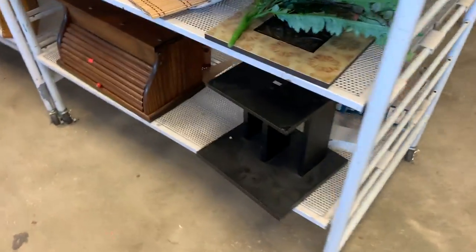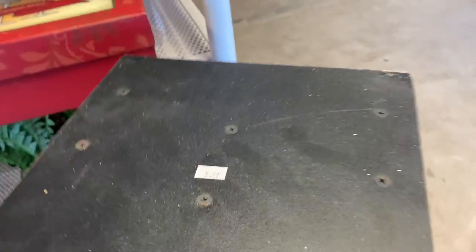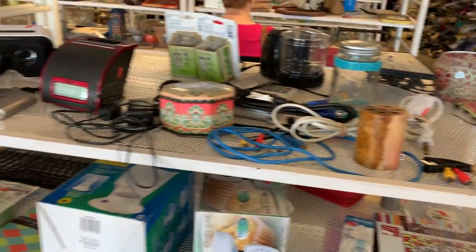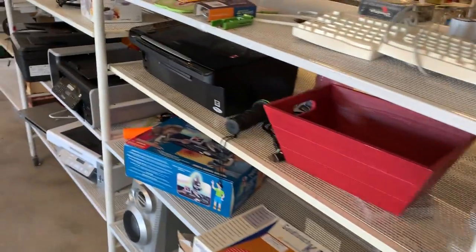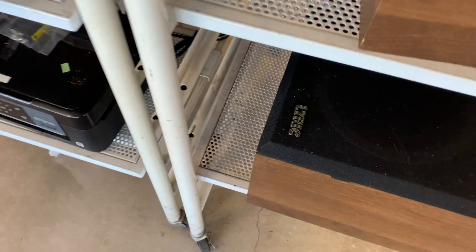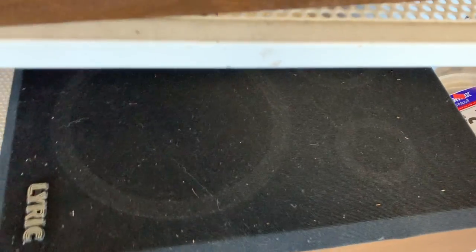Check it out — a speaker stand, but just one. One speaker stand is not very useful. Oh well. Oh look, we got some speakers — Lyric. Never heard of them. They're kind of junk. I looked up Lyric and found out they were made by Fisher. They're not very good.